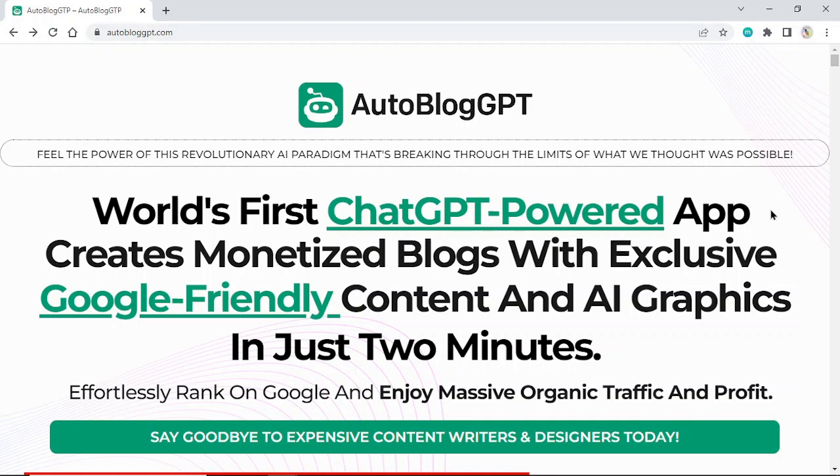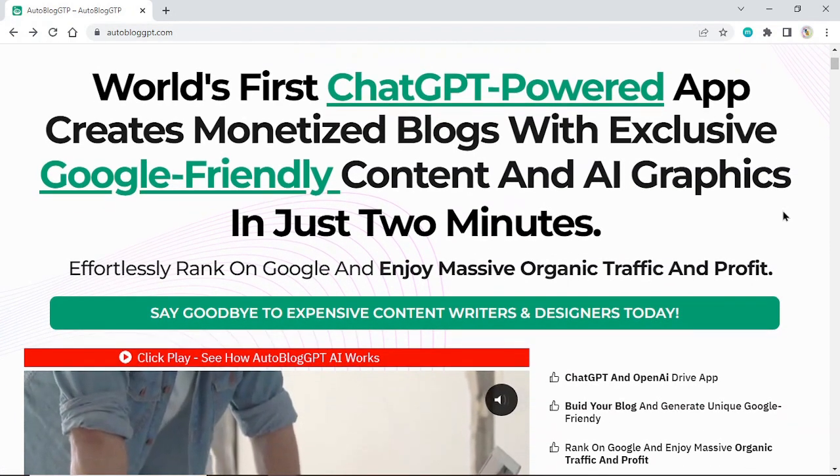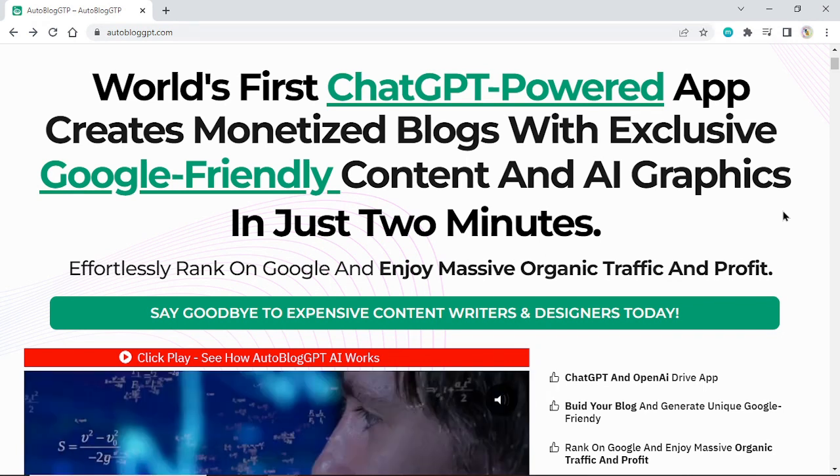Autoblog GPT. Feel the power of this revolutionary AI paradigm that's breaking through the limits of what we thought was possible. World's first ChatGPT-powered app creates monetized blogs with exclusive Google-friendly content and AI graphics in just 2 minutes. Effortlessly rank on Google and enjoy massive organic traffic and profit.